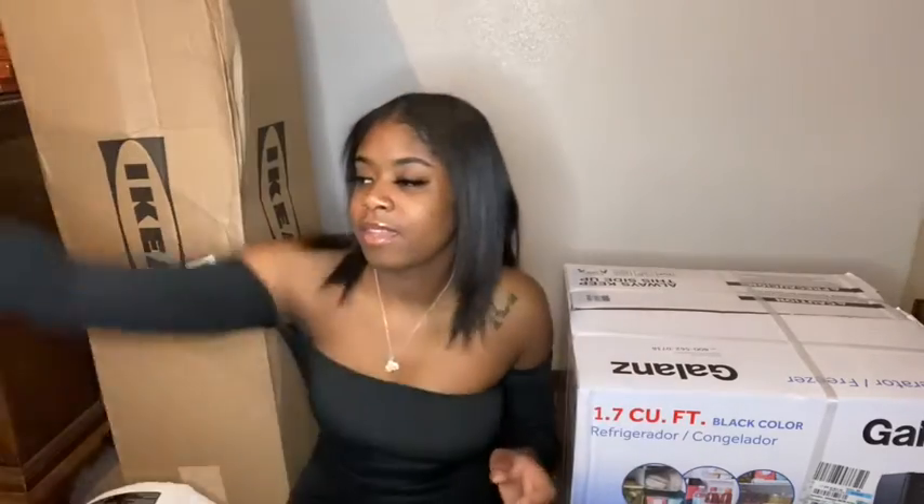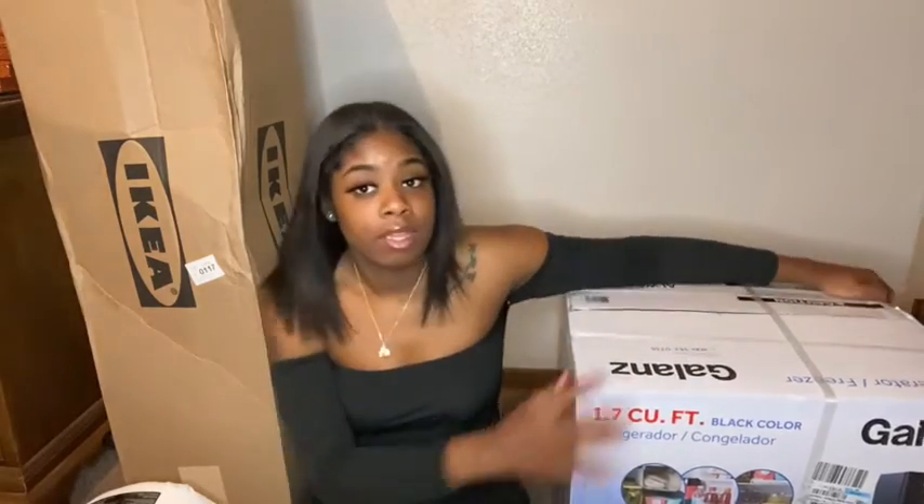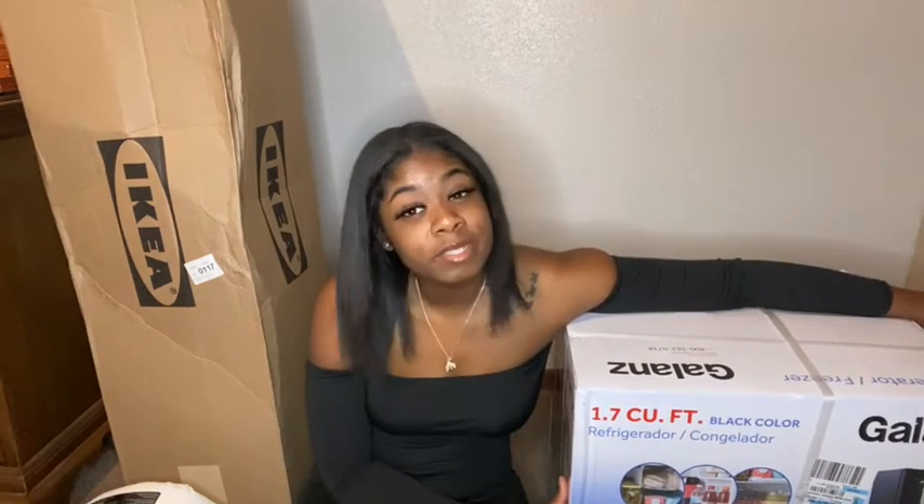I also got some soap and a candle. But I didn't really buy much — that's pretty much it. Got my mini fridge too, but this thing is heavy so I can't lift it up, but you get the gist. That's pretty much it that I got right now. I still need to get more stuff, but I just want to get it when I'm down there so I won't have to pack it all up in my car.